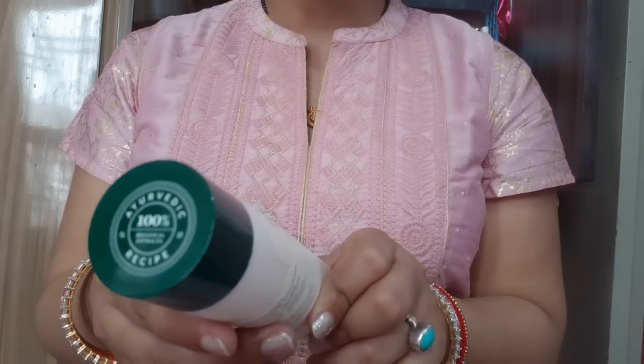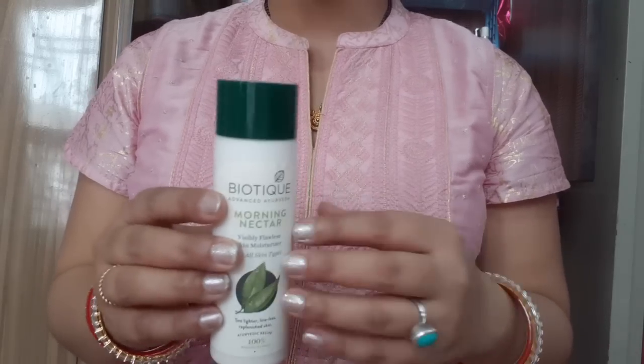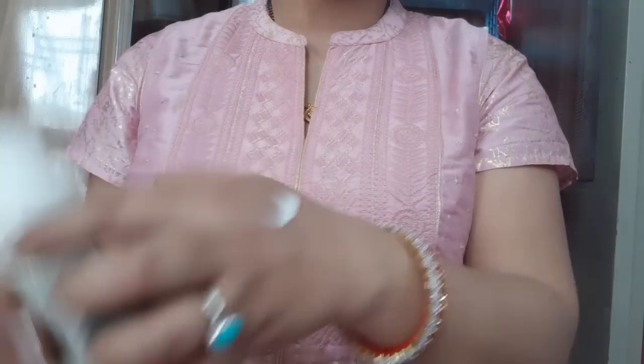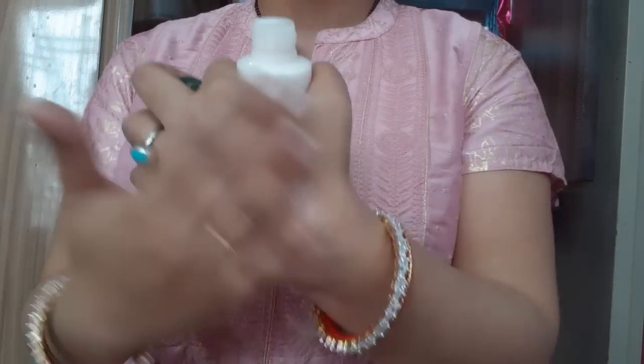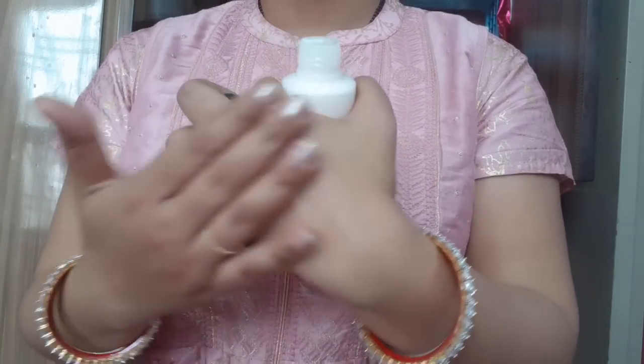Biotique Advanced Ayurveda Morning Nectar visibly flawless skin moisturizer for all skin types. This is 199 rupees — I purchased it from Nykaa at 50% off for 100 rupees. This is really light and very gentle on skin, and you can use it for any skin type.